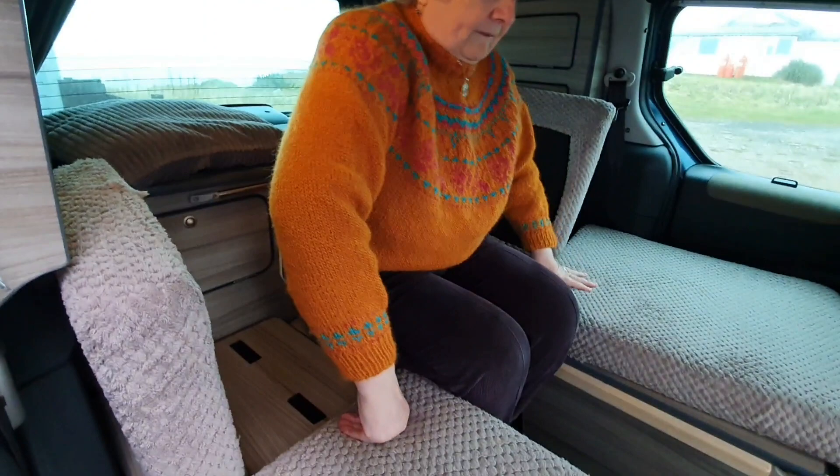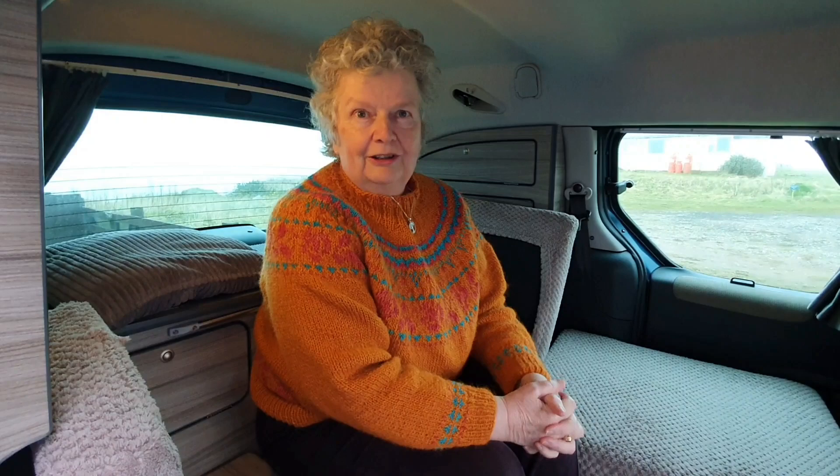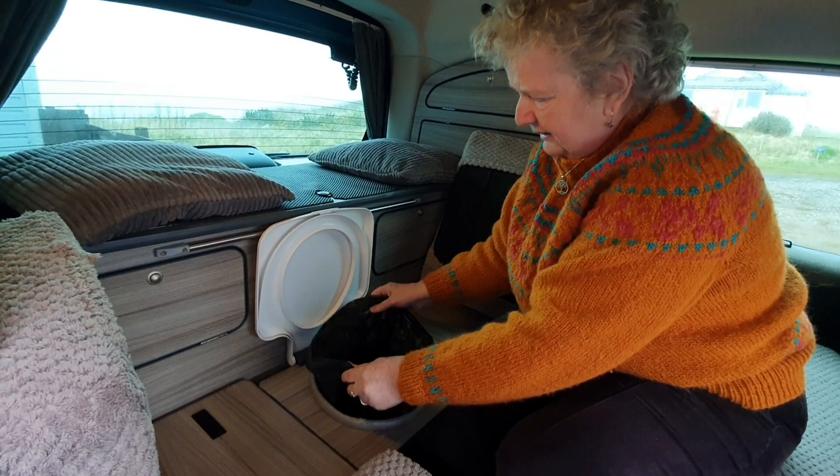As you can see it takes the weight - I'm not exactly light but it's fine and it's comfortable. So you do your business; obviously your partner if you're not closely stood outside in the rain. When you've finished doing what you need to do, just lift up the lid, take off the bag, get as much air out of it as possible, and tie it up.